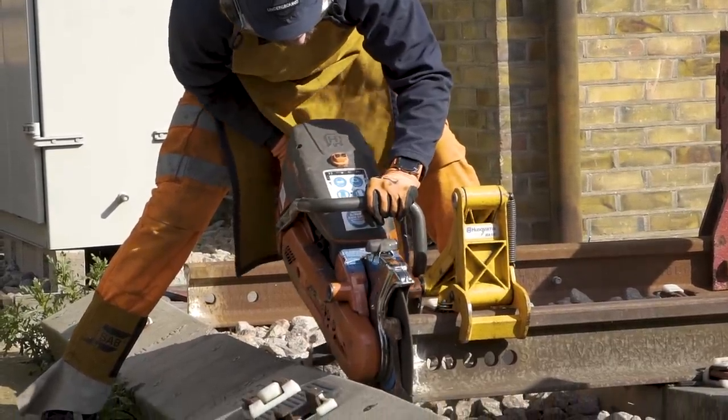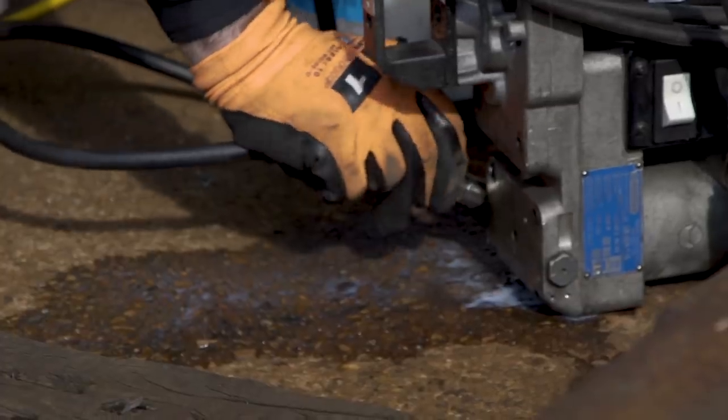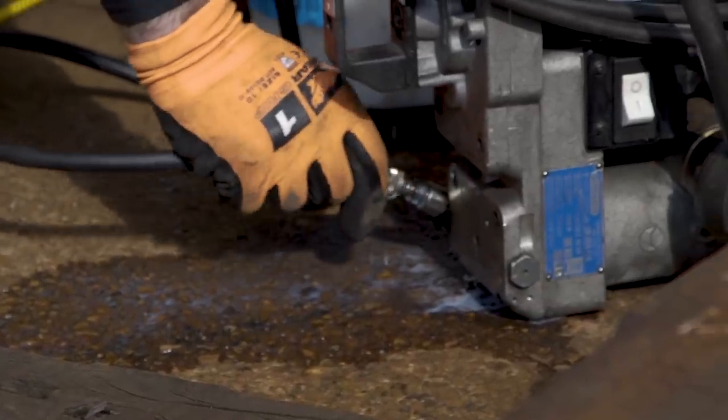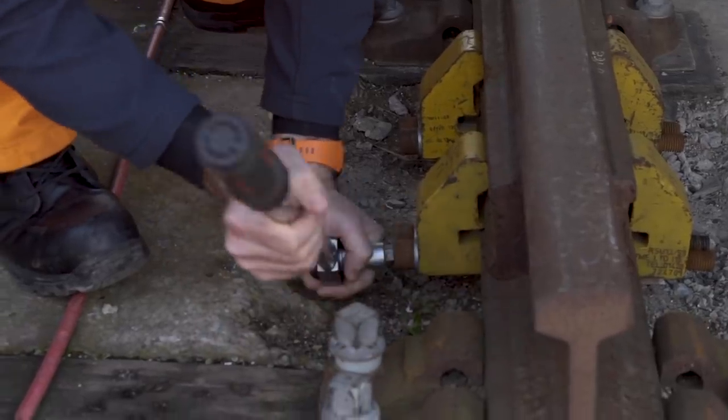What we do is cut out the minimum amount that we can, which is 10 foot 10 inches. We cut that out and replace it with another piece of rail, with the defect in the middle, so we cut either side of it. Once we've cut the rail with the disc saw and put it back in, we then drill the holes and fit the plates.